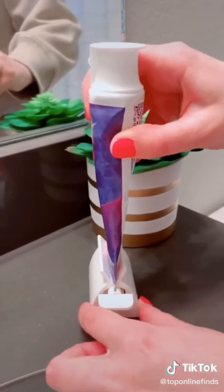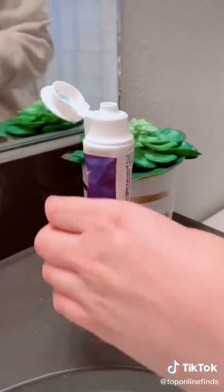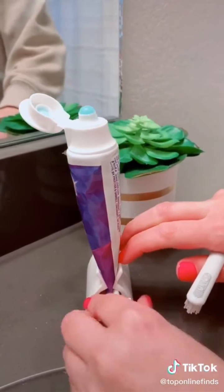We all know the struggle of running low on toothpaste and trying to use every last bit in the tube, so with this device you can just twist and it squeezes all the toothpaste right out.